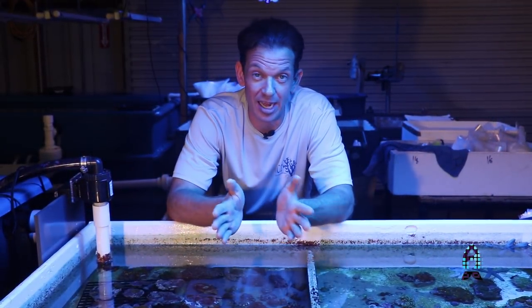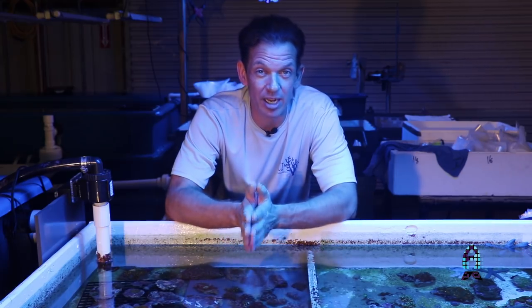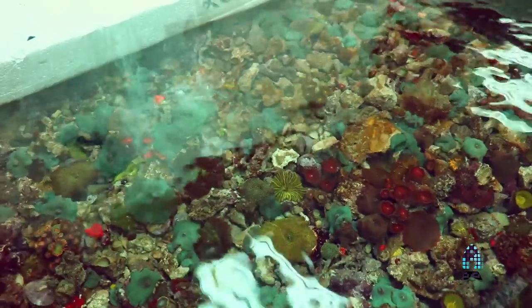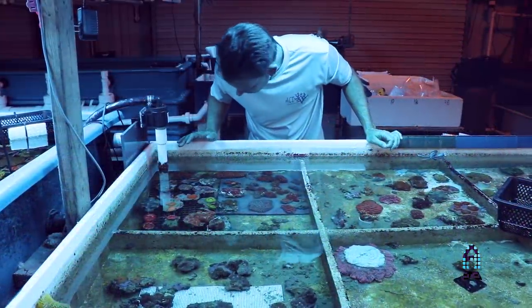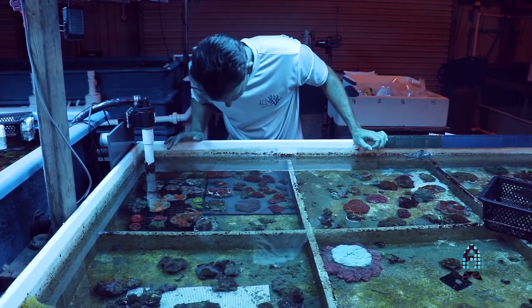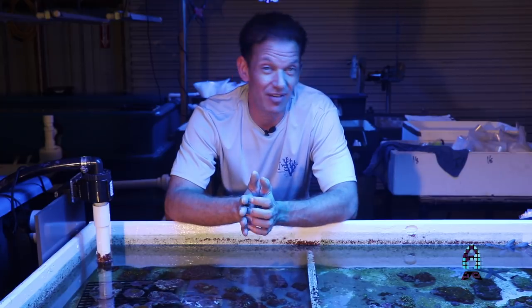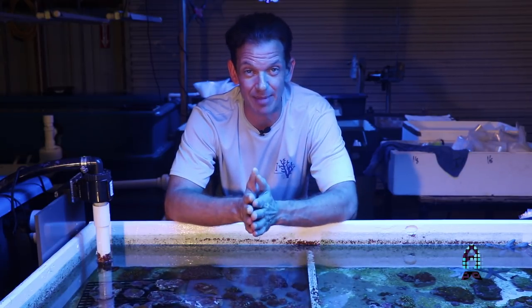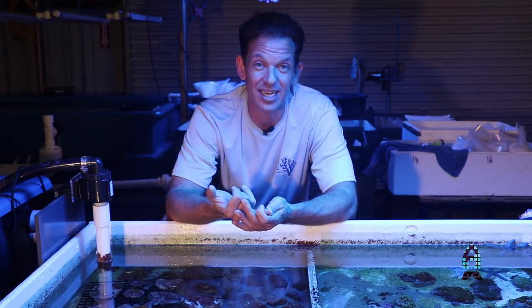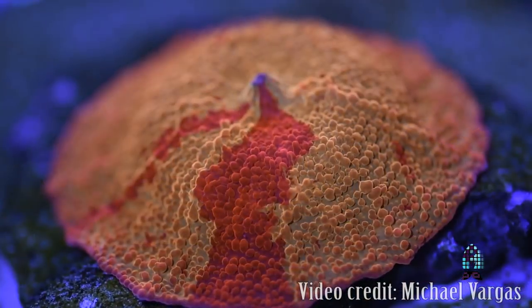Discosoma Mushrooms have always been something that I have enjoyed. I'm more of a hardcore guy, but when it comes to softies, Discosoma Mushrooms come in such a variety of colors. It blows me away when my suppliers send me something I've never seen before. We did get some in just this week that I've never seen anything like before — they're absolutely gorgeous. We're going to see them in this video. One of the things that is very highly sought after in the Discosoma family is the Jawbreaker Mushroom.